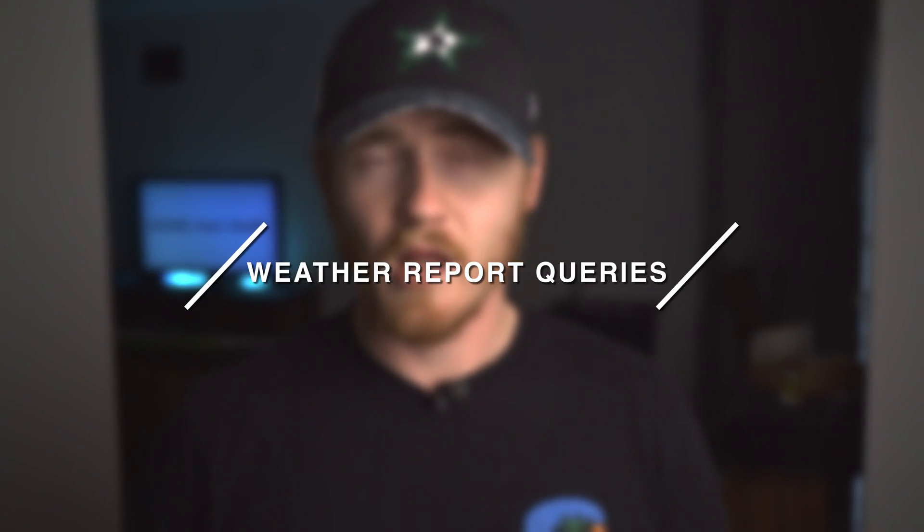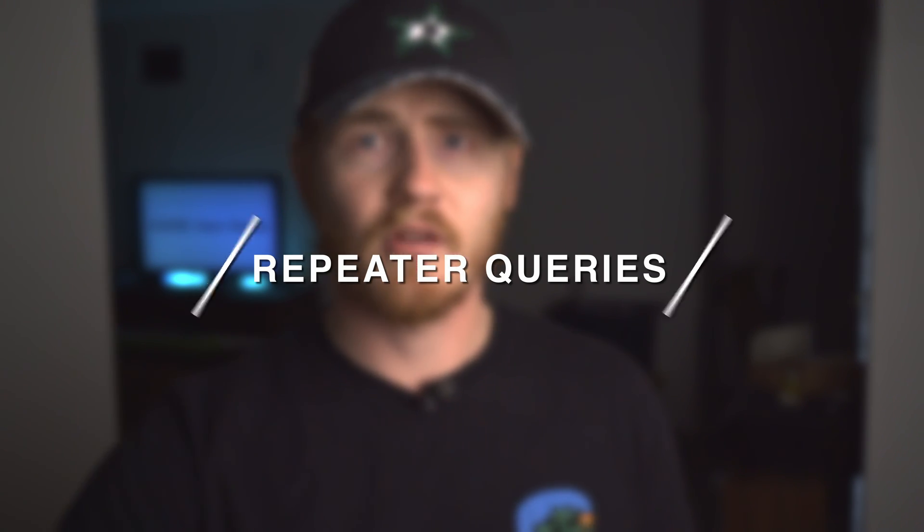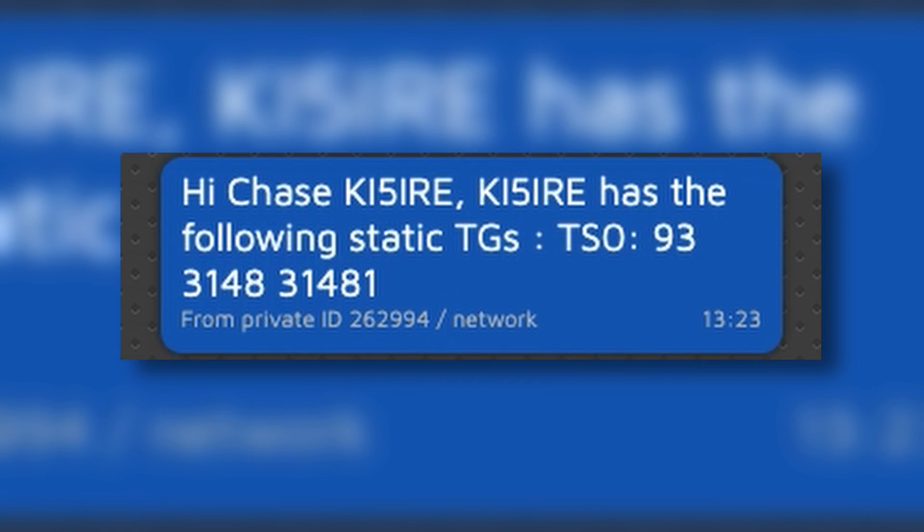The fourth point I wanted to talk about is actually related to the SMS messaging feature. There are three automated services you can send a message to and get a message back from the Brandmeister server with whatever information you want. The first one: you can send a query to get a weather report — you can submit a zip code, city name, state, and country code. You can also submit an airport code and get METAR data for aviation, so if you're out trying to fly your drone you can just send a command and get that weather information right to your radio. The second thing you can do is send a repeater query command and it'll tell you everything about the repeater, such as what talk groups are assigned to what time slots on that repeater.